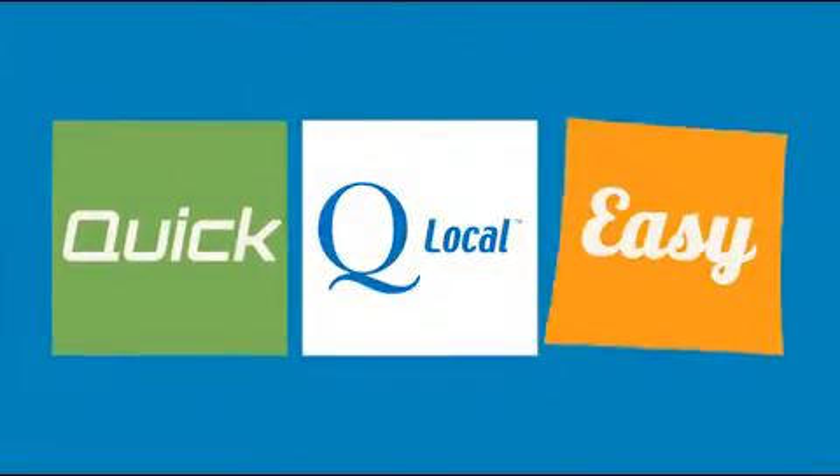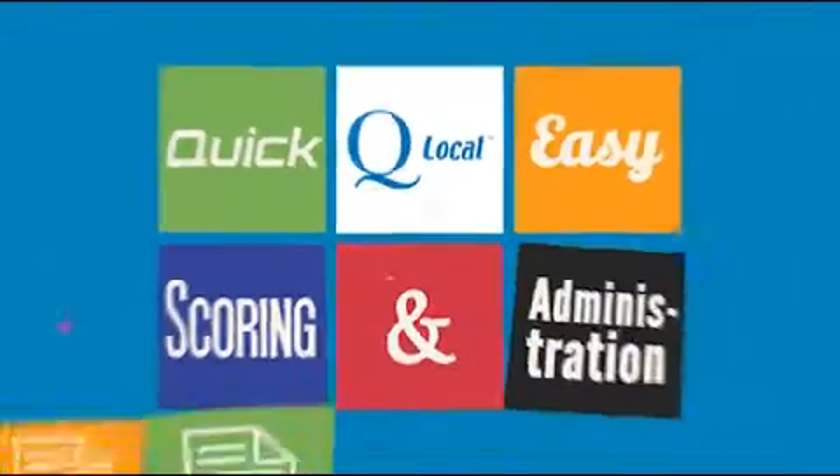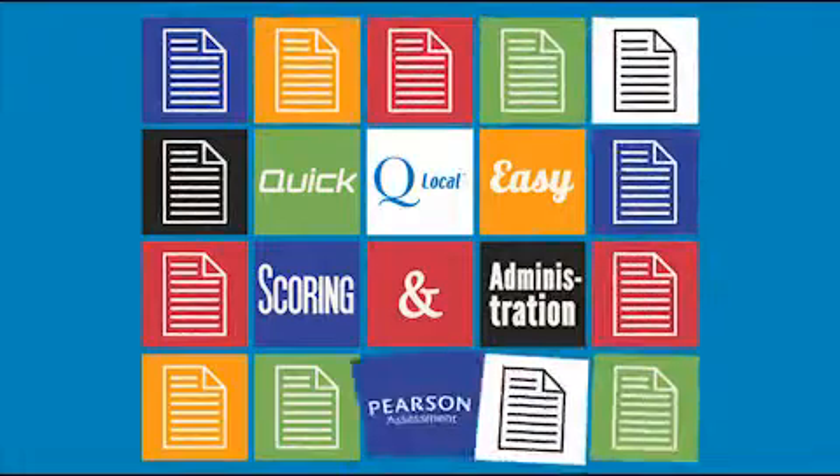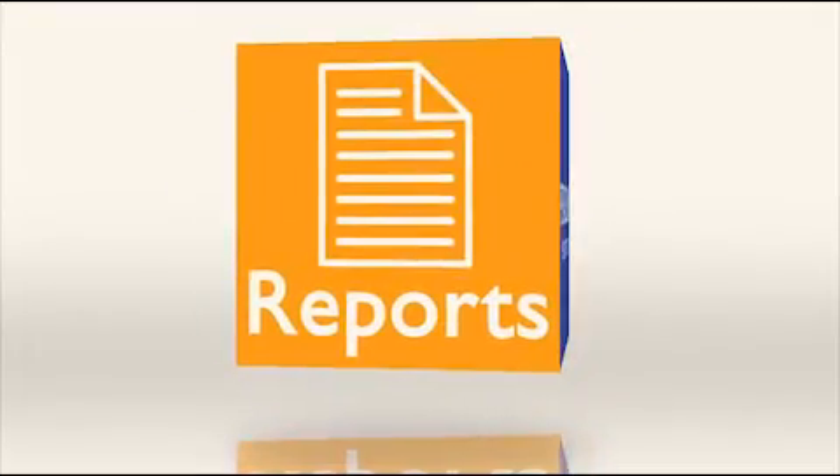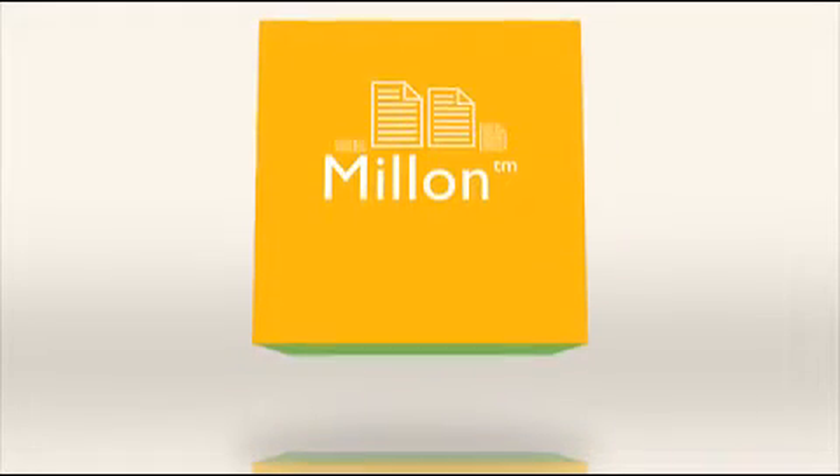QLocal provides a quick and easy solution for the scoring and administration of over 20 of Pearson Assessments tests. Reports are available for many of our best-selling assessments, including the Millen Family and the MMPI range.